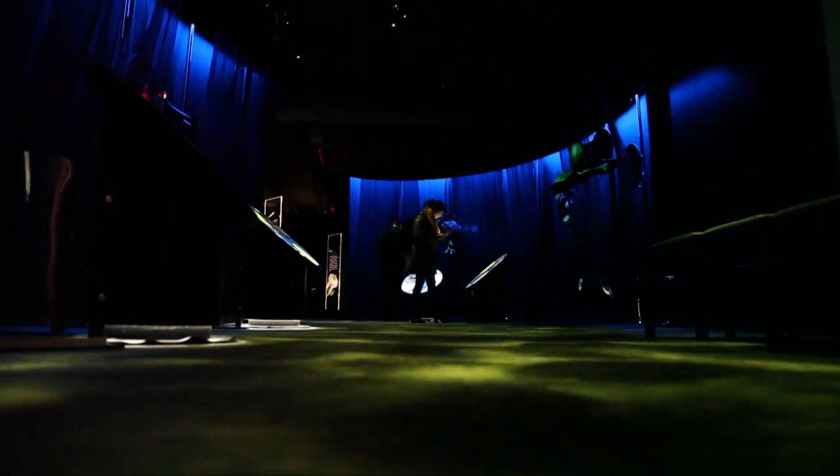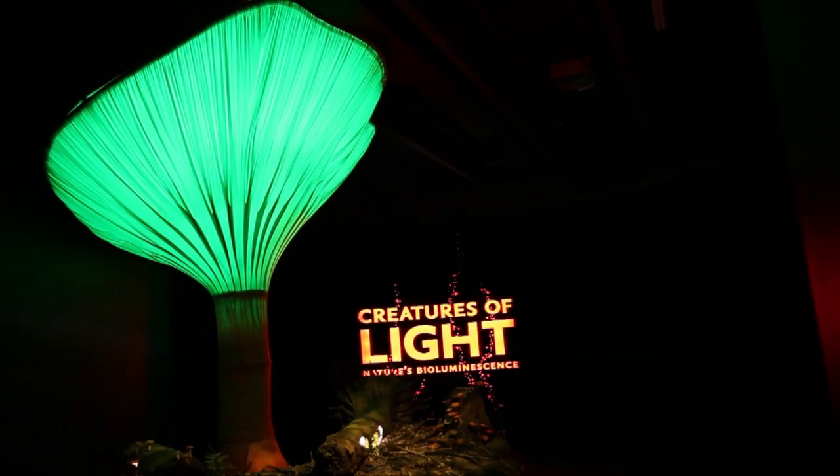It's a very immersive experience to go in. It's very different from any exhibit that the public museum has had in the past, and the fact that it's a little bit darker in there.